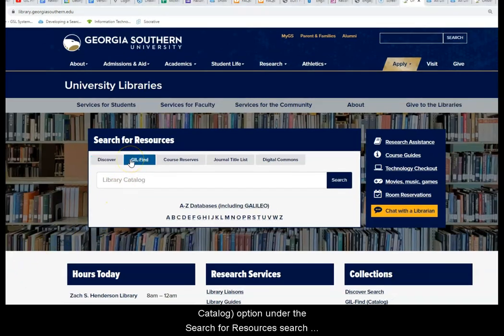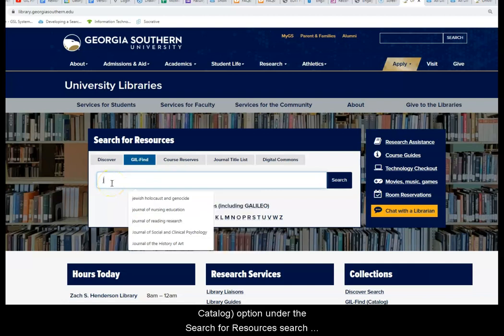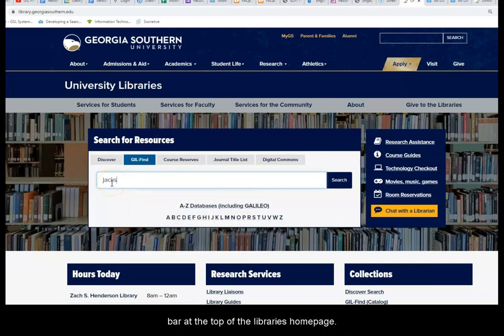To search, select the Gilfine Library Catalog option under the Search for Resources search bar at the top of the library's homepage. Next, enter your search in as simple terms as possible.